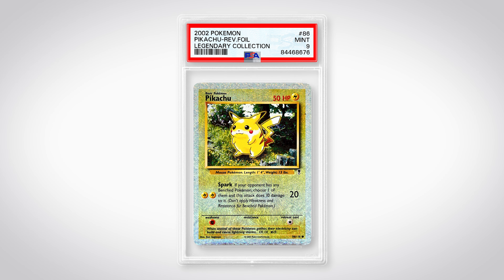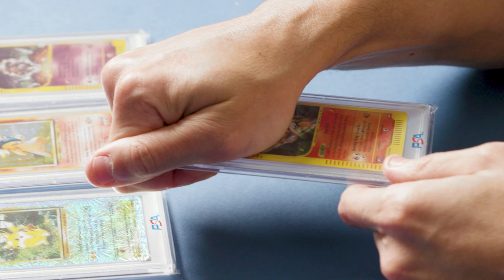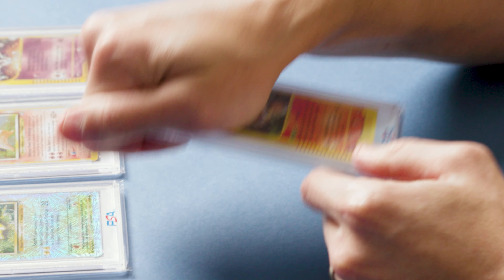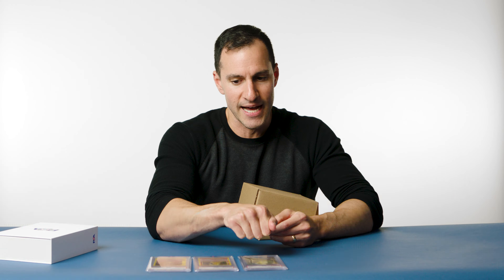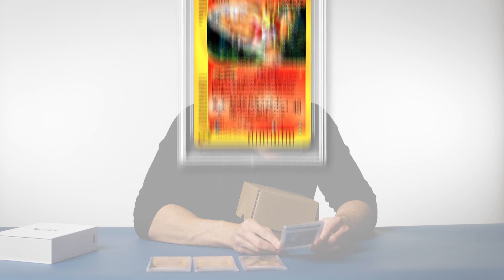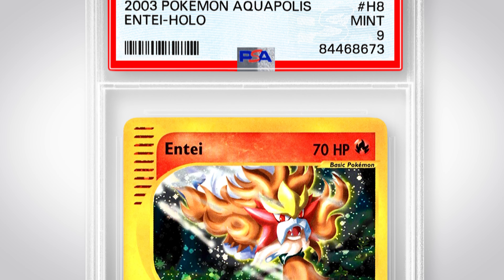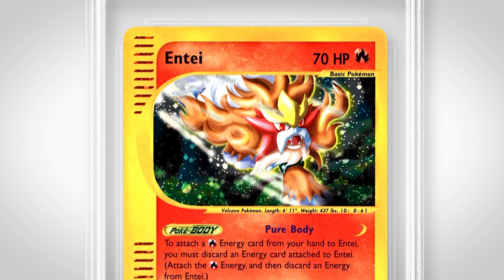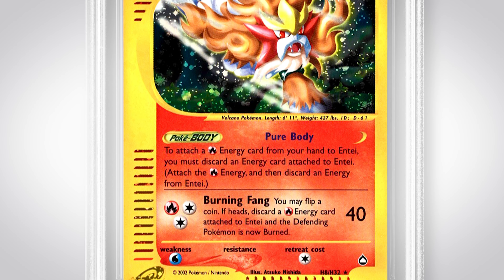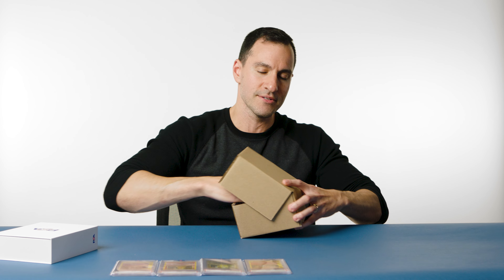What do we got next? This is an Aquapolis Entei Holographic. If we're doing guess the grade, I'm going to guess a 10. It's a 9! So I'll have to check on Entei to see why that got a 9. But it's okay. So far we started out hot with the Starmie, went a little low with the Typhlosion. Still doing well — you can't be upset with 9s on those.